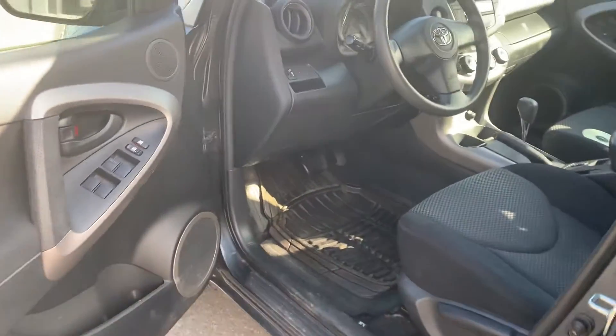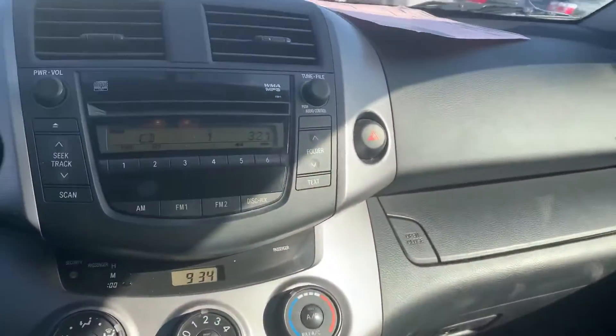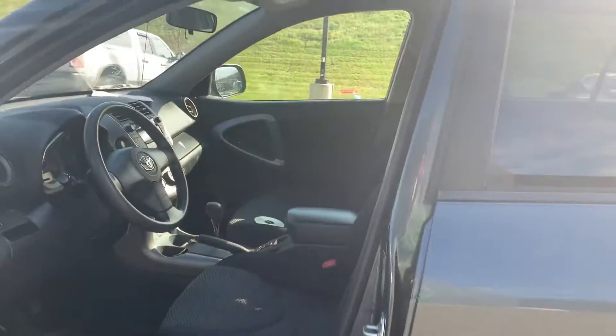Interior is mint — for an '06, absolutely mint. Power windows, power locks. You've got a remote starter, cruise control, AM/FM, CD player as well, which is really nice. The two-way remote start that's in this thing is awesome.